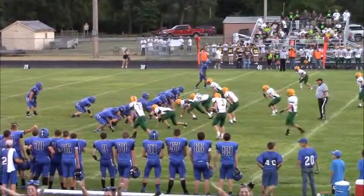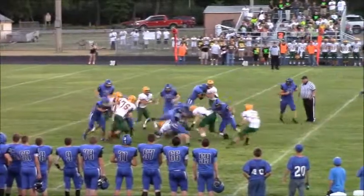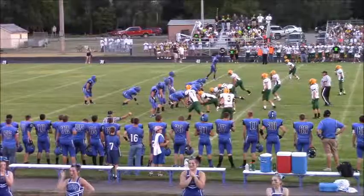Redfield on second and three will go to the I. Stover stays under center with Albright left and here's the handoff to the tailback. That is good for a first down and I believe that again is Landon Rolfs, wide left.